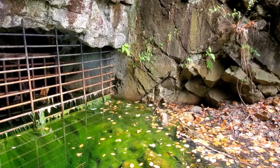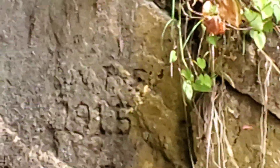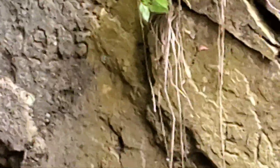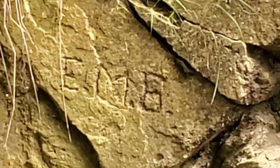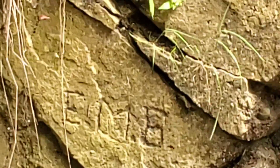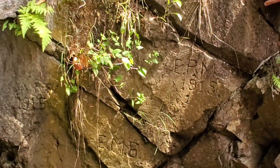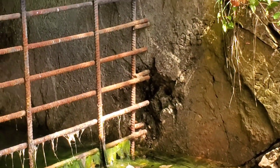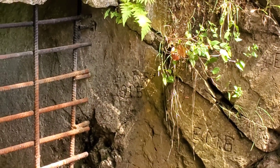Bob just noticed a date carved into the wall. Zoom in right there — there's some initials... W, and like 'EPM 1915.' That's carved right into the rock — not cement, right into the rock. Wow. EPM 1915. Oh yeah, there's another one there too. They put two different dates — EPM. I wonder if that's miners' graffiti. 1915 — this is over 100 years old.